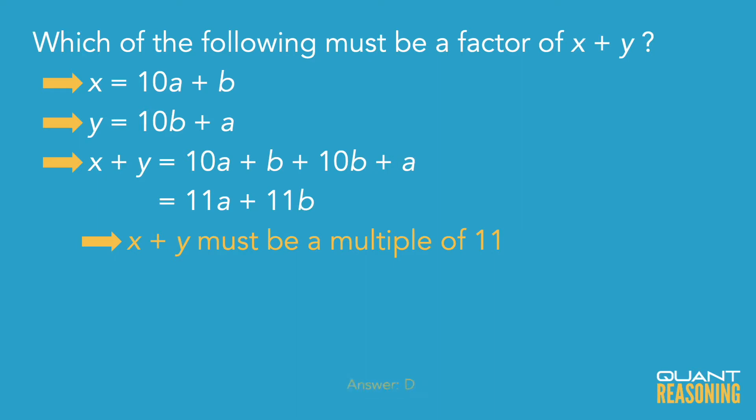Based on that logic, I'm going to go ahead and pick answer choice D and move on to the next question.